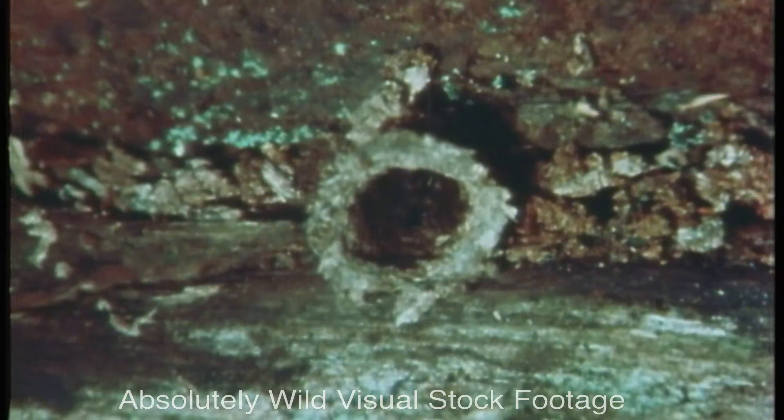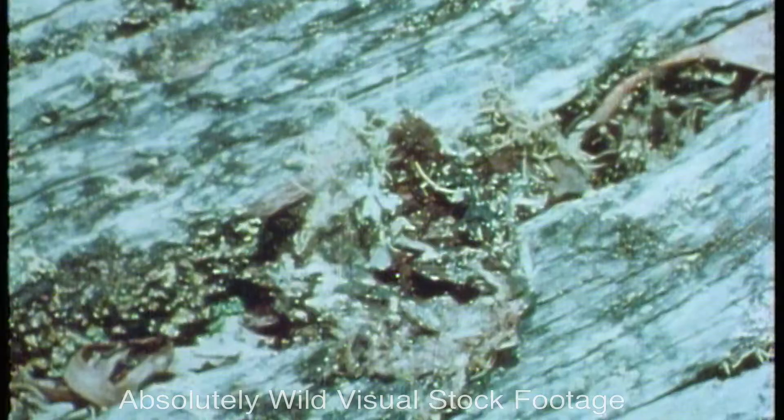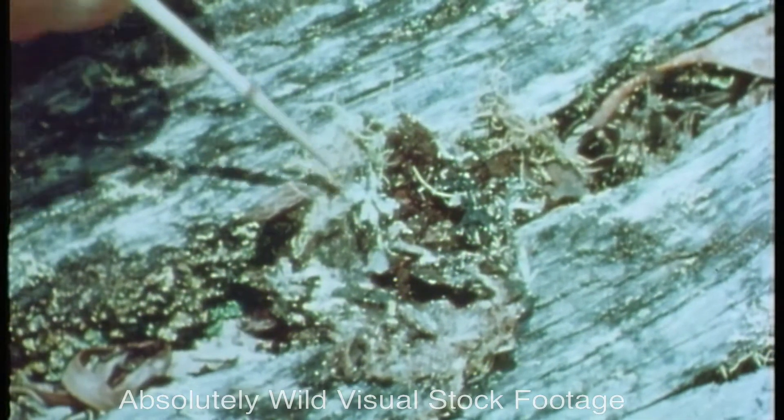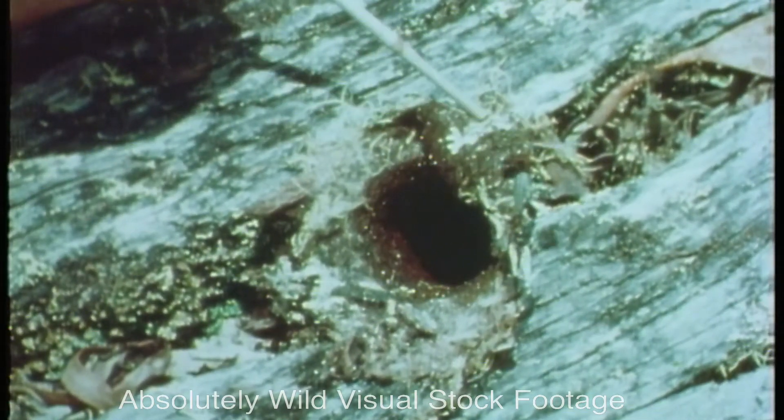This burrow in a rotten log belongs to another trapdoor spider — or should it be a flapdoor spider? The burrow is closed by a silk flap disguised with lichen and moss and fragments of wood.